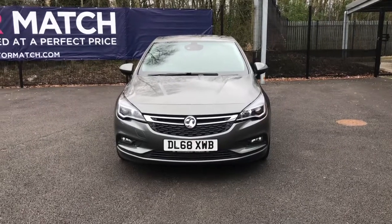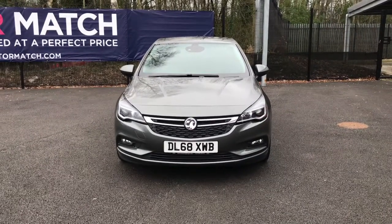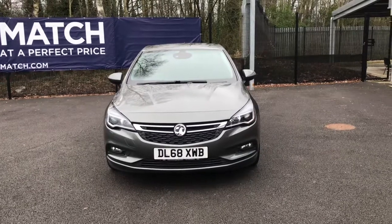Hello and welcome to Motor Match Bolton. Today we've got this Vauxhall Astra Turbo Ecotec for you.